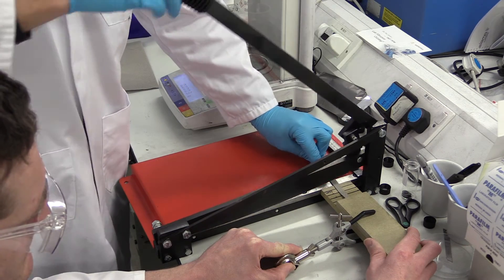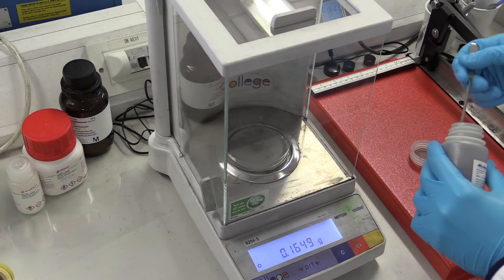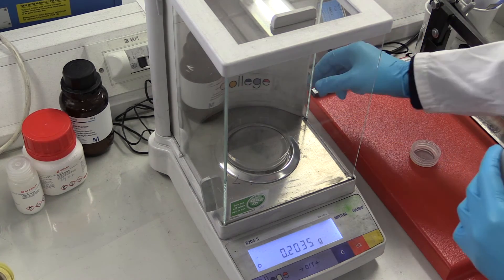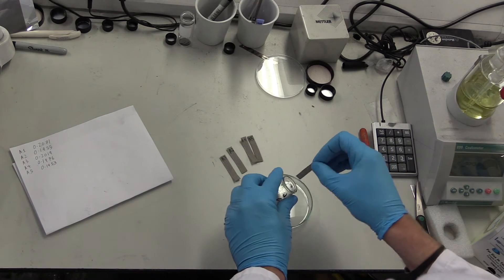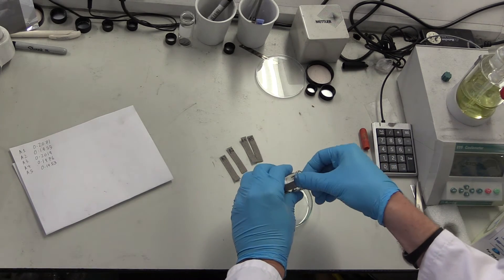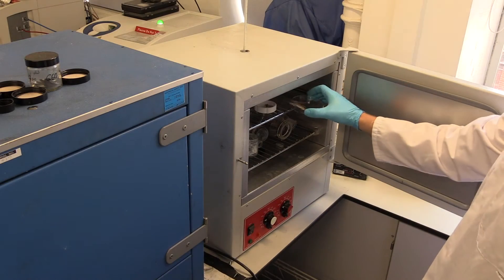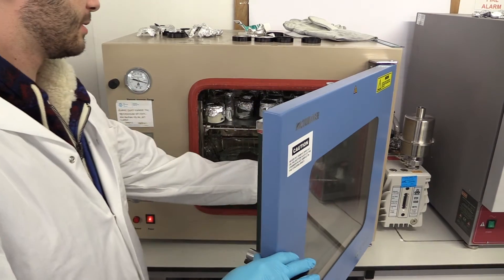Electrodes were cut from nickel foam into strips of 50 by 10 millimetres. An active iron paste was made up consisting of varying amounts of iron powder — the electroactive material — along with PTFE used as a binder and bismuth sulfide additive. Each nickel foam electrode was coated with this electroactive paste on an area of approximately one centimetre squared. The electrodes were then placed in a 75-degree oven for two hours and then a vacuum oven.